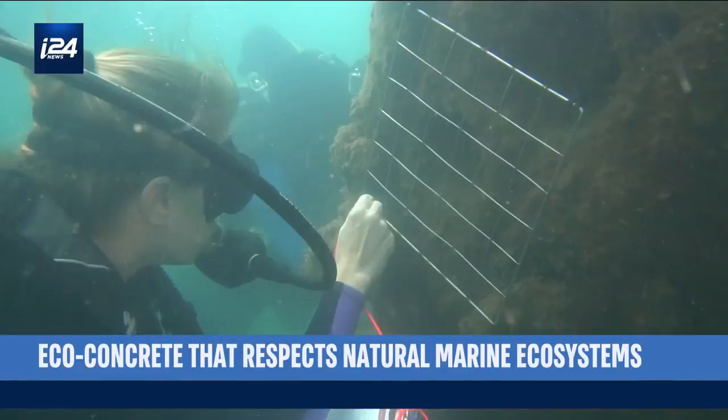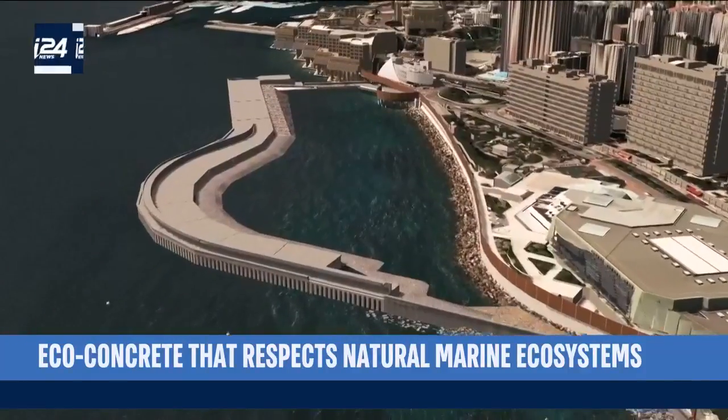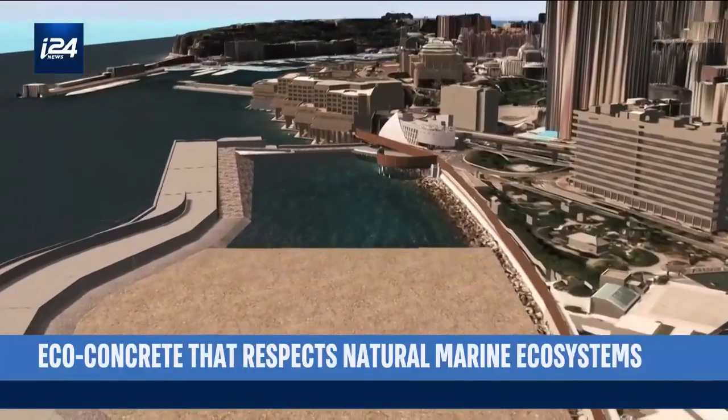This year, Econcrete won the Green Tech Award and now wants to collaborate with major key players of the industry — engineers and decision makers. Their goal is to see Econcrete used in all major coastal zone projects.